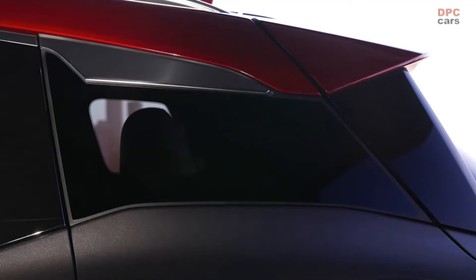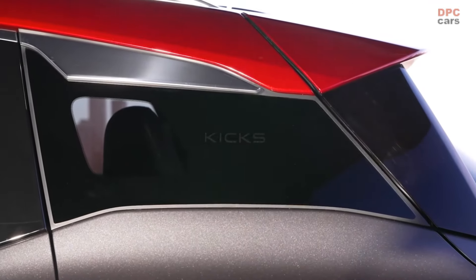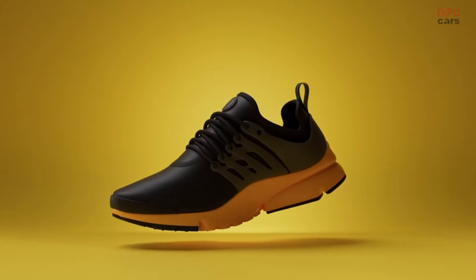But at the same time, it feels agile — that it could dart around the city and be this quick, athletic vehicle. The name of the vehicle is Kicks.